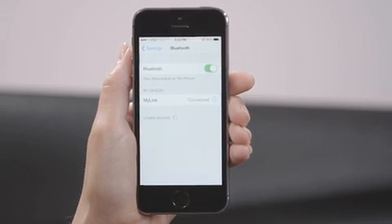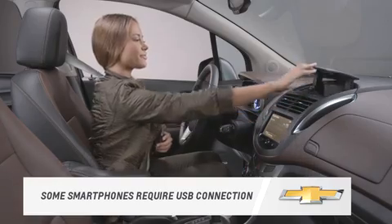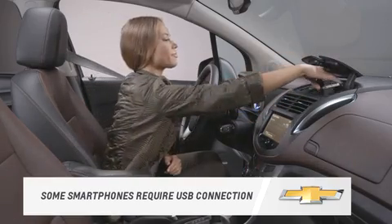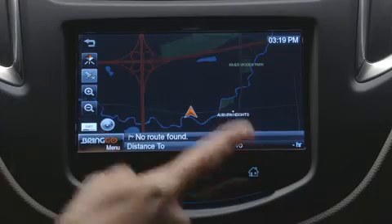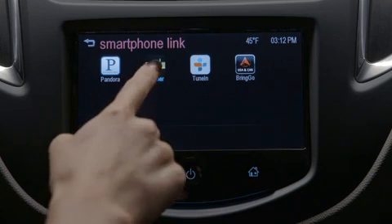To use them, you must first have your compatible smartphone paired with the radio's Bluetooth connection and have the apps already loaded onto your phone. To access any of the four apps, press the home button on the screen, press smartphone link, and press the app you want.